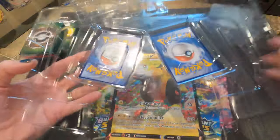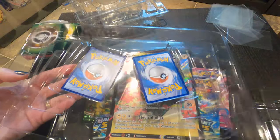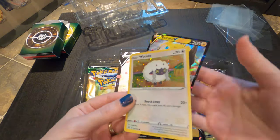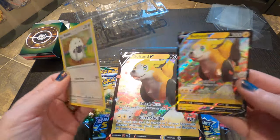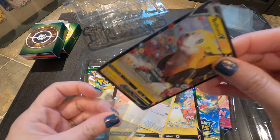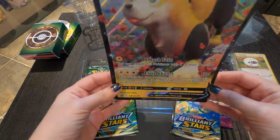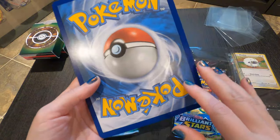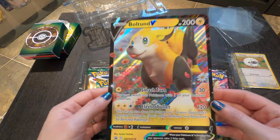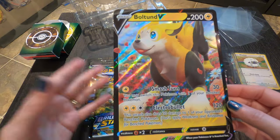Right away we have a couple of foil cards — Wooloo, cute, and Boltund V. So we'll get those in our little protectors. Now, this also comes with this giant card which is, you know, like a collectible artwork — which is cool, you can frame that and put it on the wall. I think that's pretty much all it's for. And then it comes with the full booster packs — I don't even know if I have any boosters from these sets.